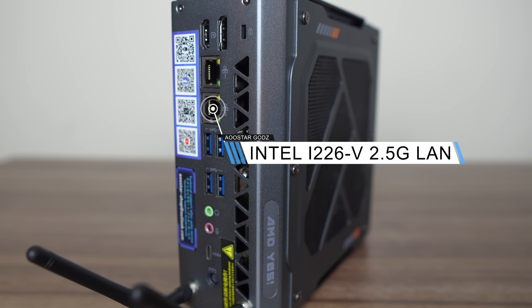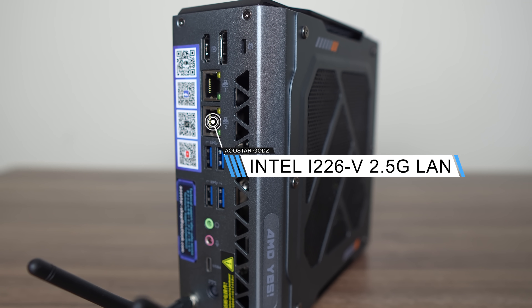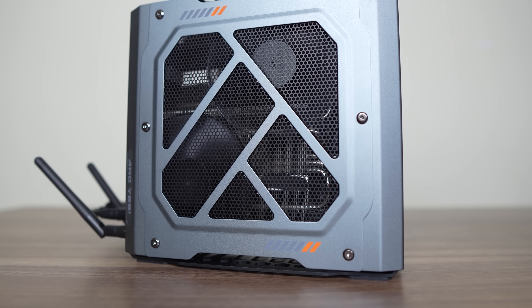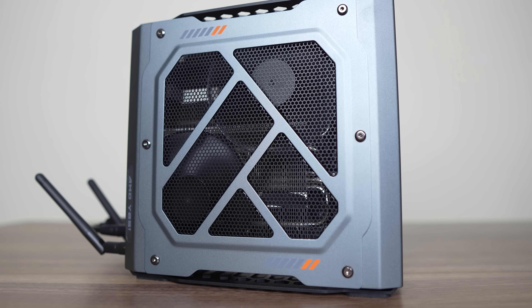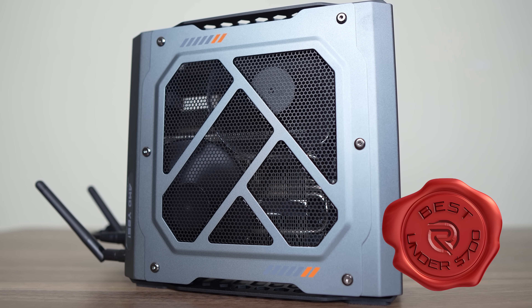It's not terrible, matching a couple of other mini gaming PCs, but something to keep in mind if you're sensitive to fan noise. There's not much competition for something like the AU Star Gods at this price point, so if you're looking for a gaming mini PC under $700 USD, this is it. Well done to AU Star for taking out another spot.